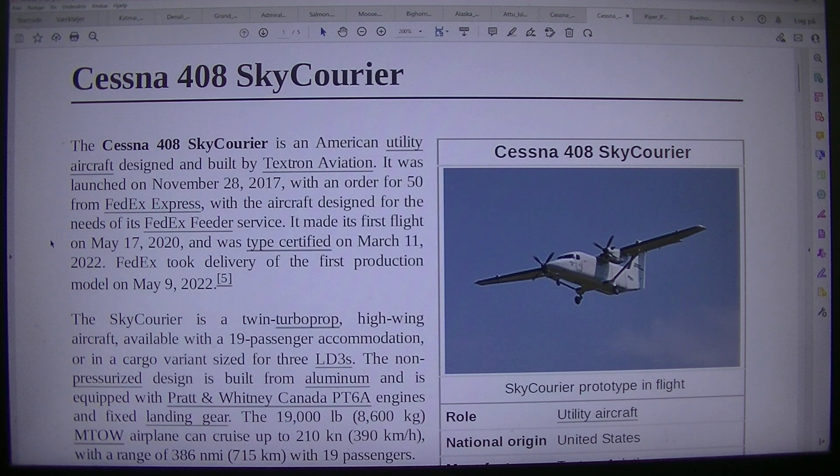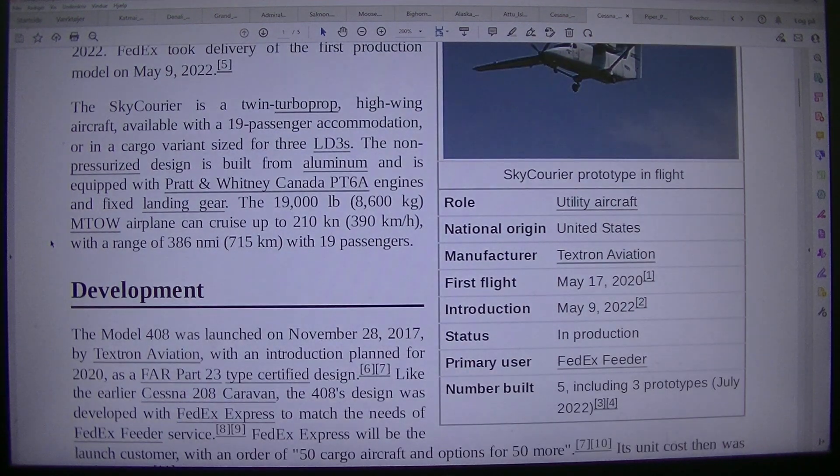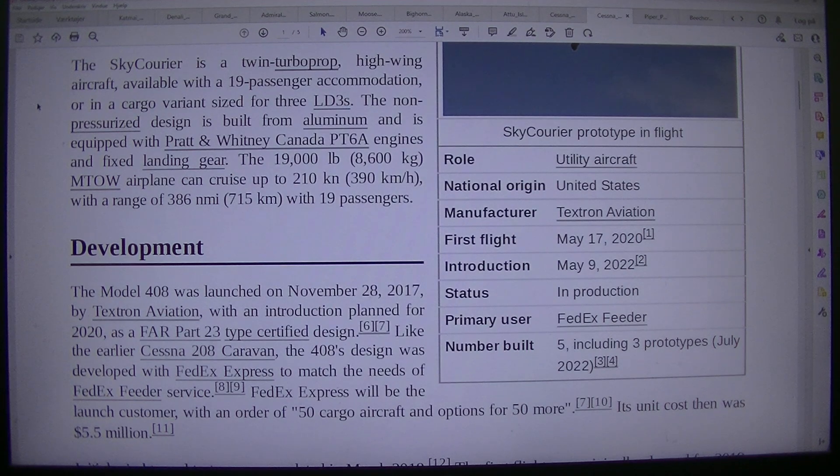The Skycarrier is a twin turboprop, high-wing aircraft, available with a 19-passenger accommodation or in a cargo variant sized for 43 LD3S. The non-pressurized design is built from aluminum and equipped with Pratt & Whitney Canada PT-6A engines and fixed landing gear. The 19,000-pound (8,600 kg) airplane can cruise up to 210 knots, 390 km/h, with a range of 386 nmi, 715 km, with 19 passengers.